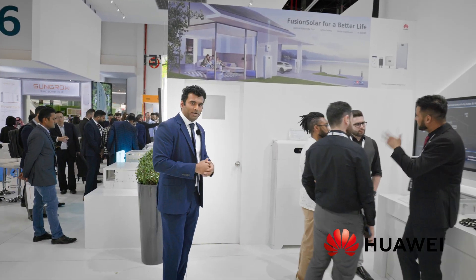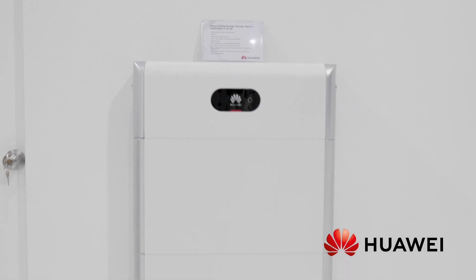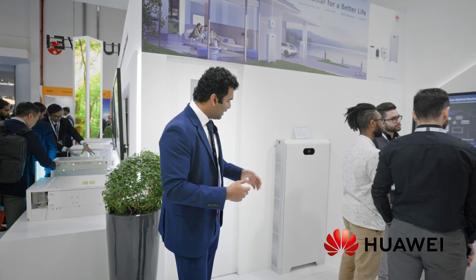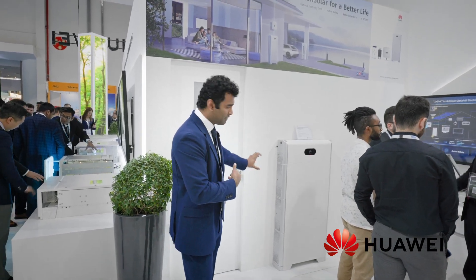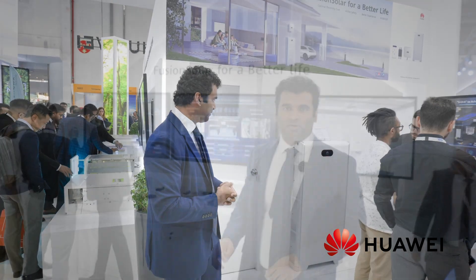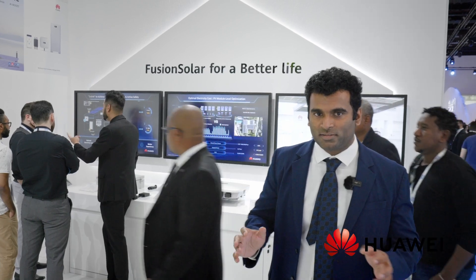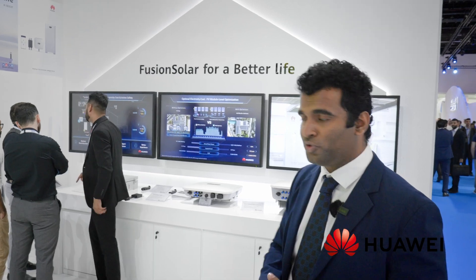Here we have a model of our residential battery energy storage system. It comes in stackable modules — one module is five kilowatt hours and can be stacked up to ten or fifteen kilowatt hours as per the need of the residential scenario. That pretty much summarizes the whole product line from Huawei Smart PV and ESS solutions for the coming years.